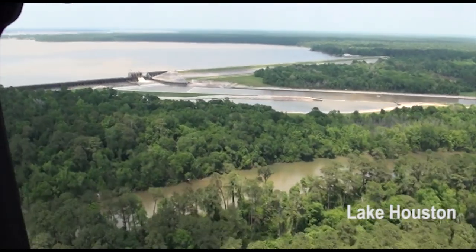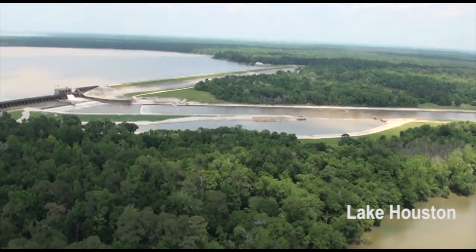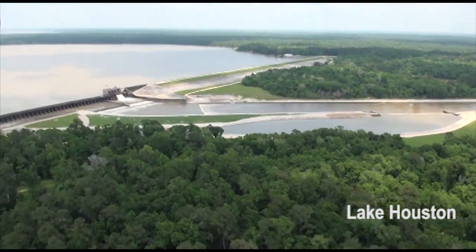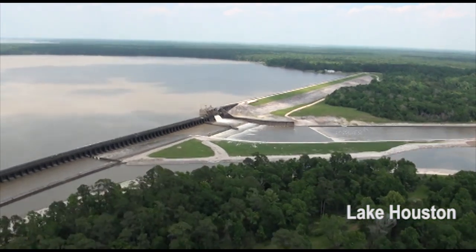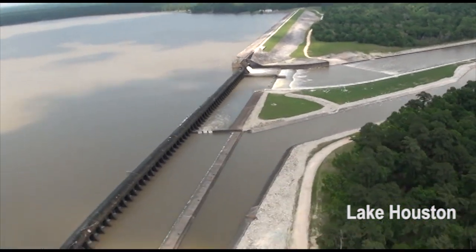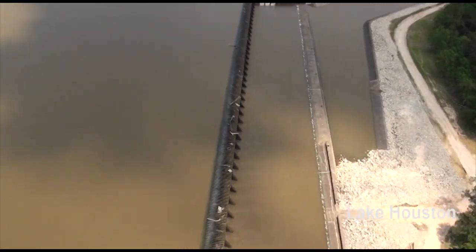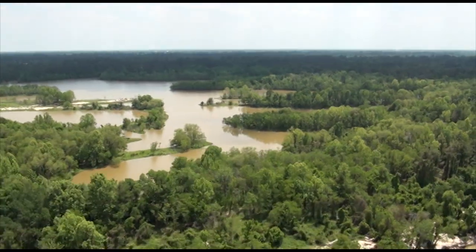Right now we're flying over the top of Houston Dam. It's what holds back the reservoir of Lake Houston. This is its outfall structure, which is what backs up the water and causes the water levels to be the height they are.